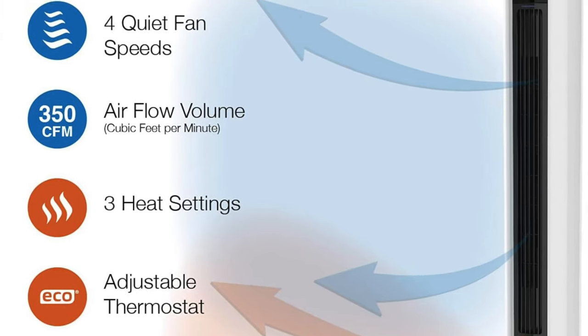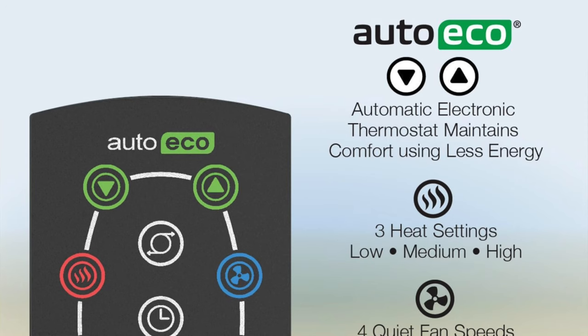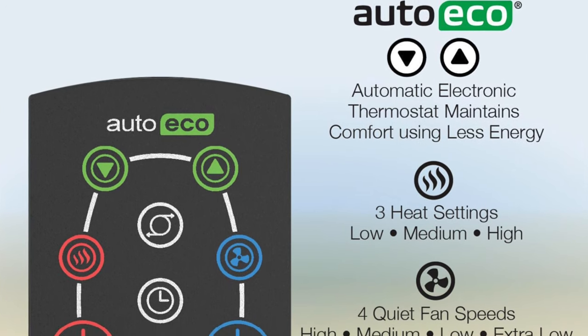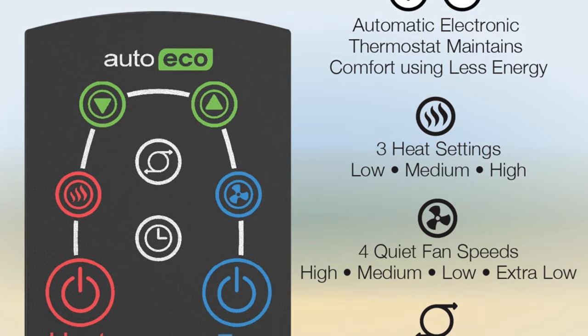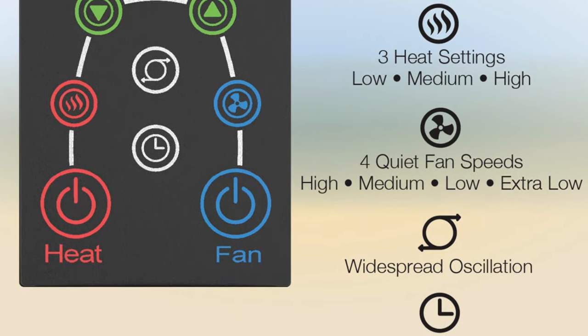Some of the features: wattage — it's got a power of 1500 watts, that's the amount of energy I wish I had after binge-watching a new Netflix series. Heat settings: three heat settings plus a digital thermostat, for those of us who can't decide if we're hot or cold, but mostly for the room.